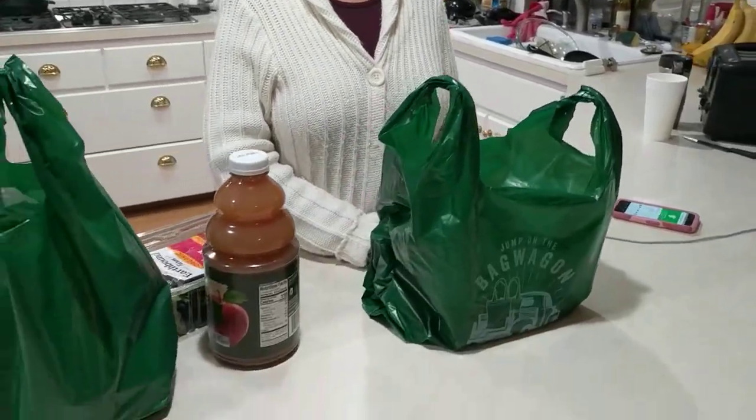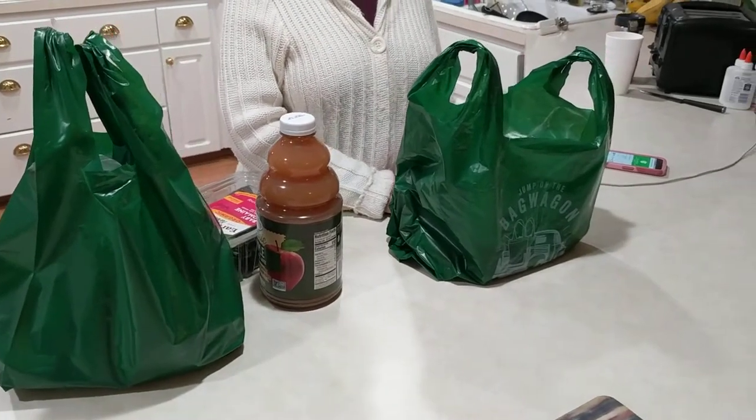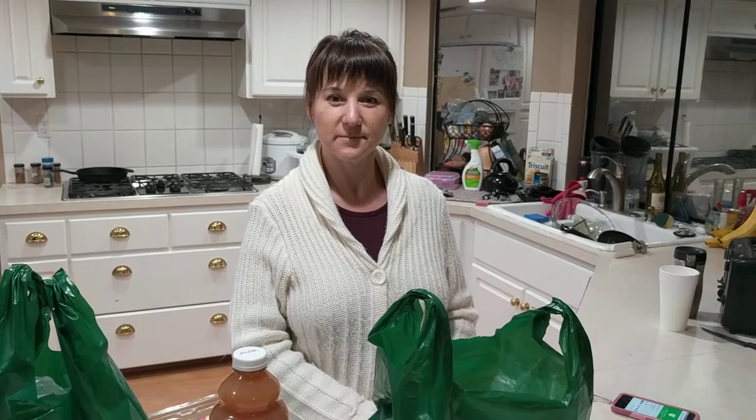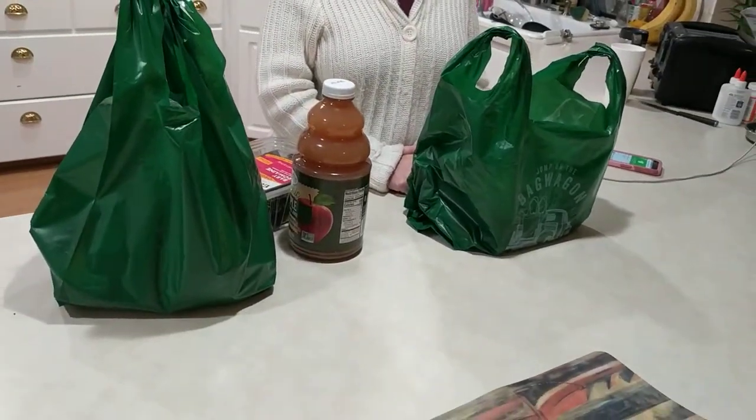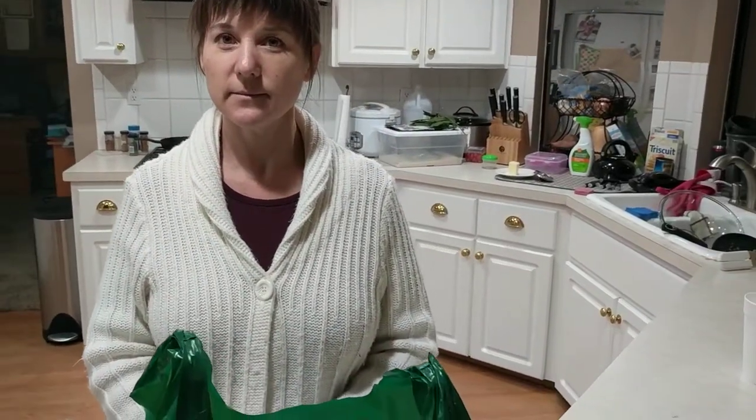He just showed up at our door and dropped the stuff off, and you don't pay him in person — you pay when you order. The tipping question came up: you're supposed to tip him through the app. I tipped through the app, and it says if you want you can change that tip amount later, so if your service is terrible you could go in and change it. The delivery fee was about six dollars, and I tipped 10 percent, which came out to three dollars and 77 cents.